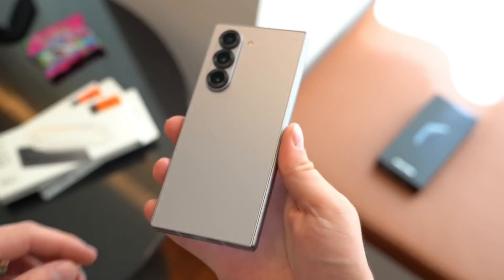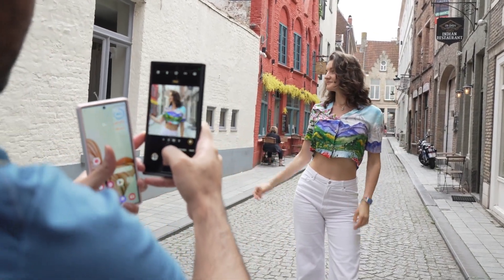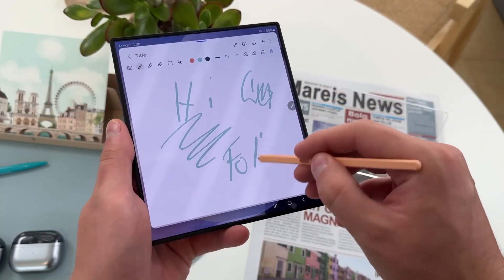There's a monster 200MP main camera rumored to bring DSLR-quality shots to your pocket. Underneath, the Snapdragon 8 Gen 3 Elite chipset will crank up the speed and multitasking to levels that feel like sci-fi.